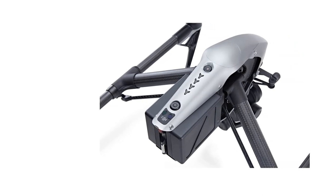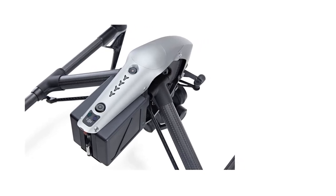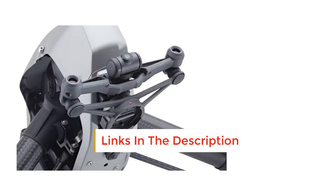Key specs: camera resolution 2.7K HD, flight time 27 minutes, 7km max range, 85/100 camera. DJI's cameras, using the Zenmuse range, have been growing alongside the range of drones it produces.